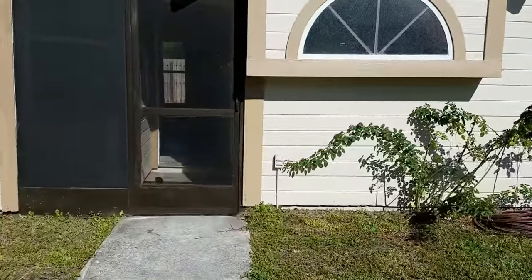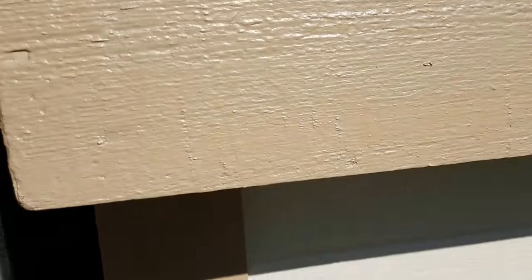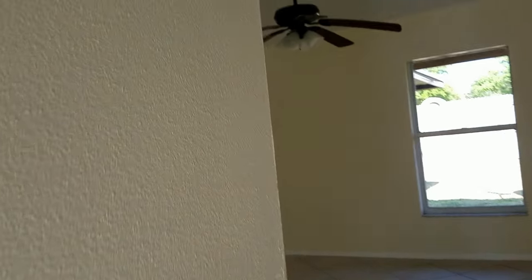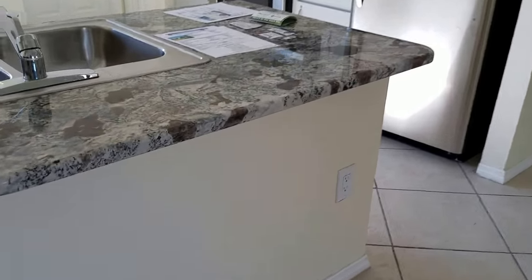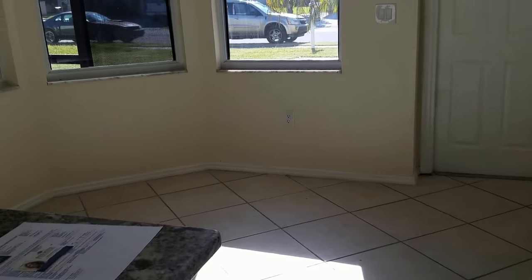This house is really nice inside — it's been redone. I like the kitchen a lot. It has a large garage. There's a little screened area before you come into the great room, and the kitchen's open onto it. I really like this granite; that's really pretty stuff. It's got a little eat-in area here in the kitchen.